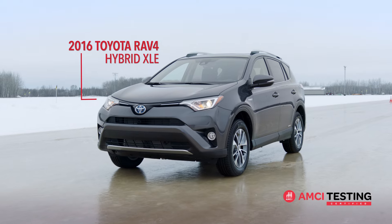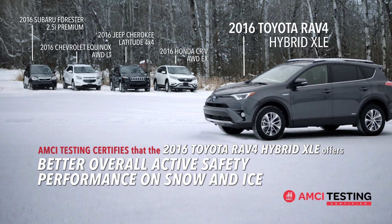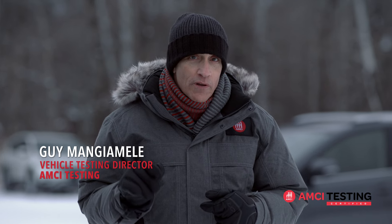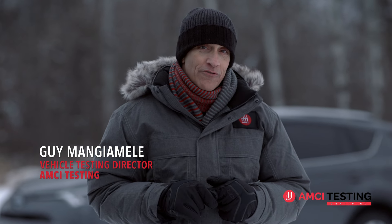Based on our findings, AMCI Testing certifies that the 2016 Toyota RAV4 Hybrid XLE has better overall active safety performance on snow and ice than the Honda CR-V All-Wheel Drive EX, Jeep Cherokee Latitude 4x4, Subaru Forester 2.5i Premium, and the Chevrolet Equinox All-Wheel Drive LT. But remember, while active safety performance on snow and ice is important, it's no substitute for prudence and common sense. So please be sure to drive carefully out there.